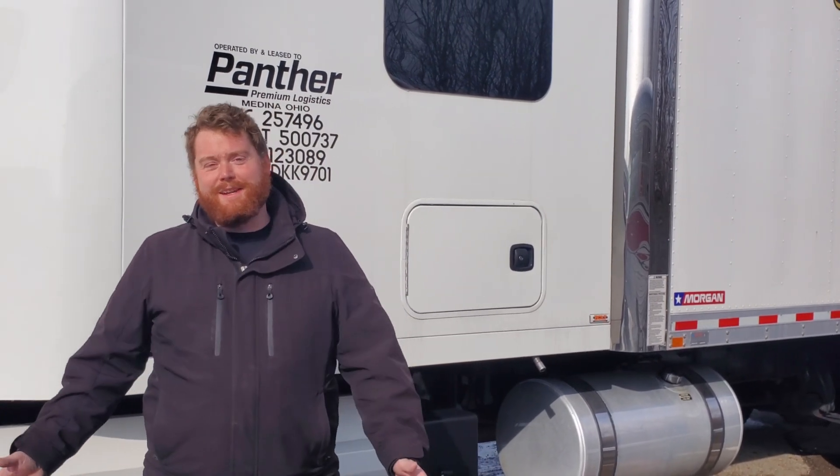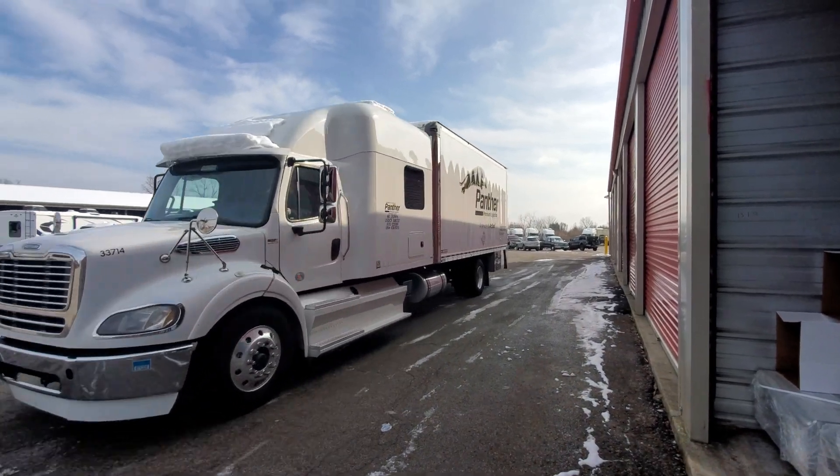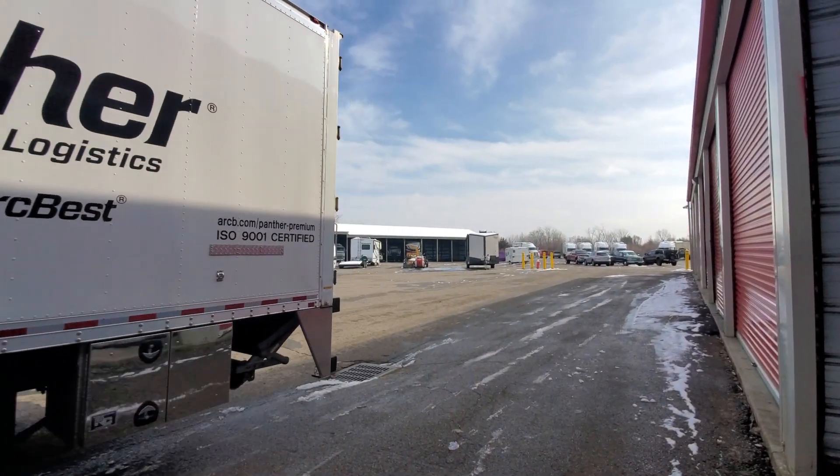Welcome to Truckin' Travel. I'm not Derek and I'm not Cinnamon. I'm Patrick Lamb, a founding partner with Highfield Trucking. Derek and Cinnamon were kind enough to come down to Columbus and take a tour of one of our beautiful Panther trucks. I hope you enjoy this tour.